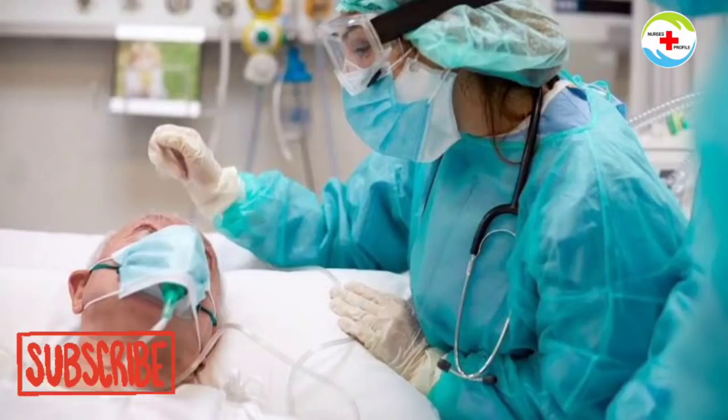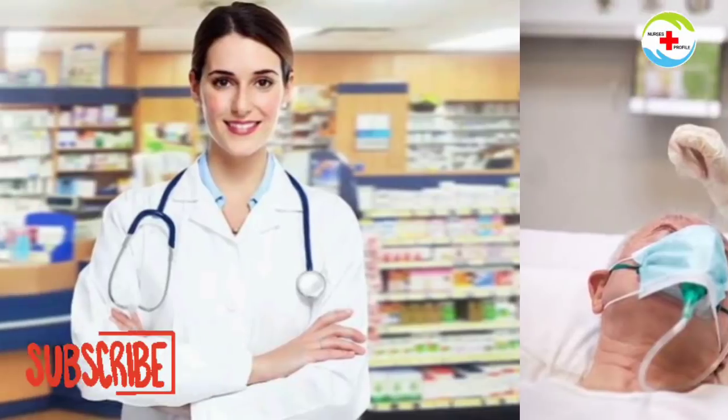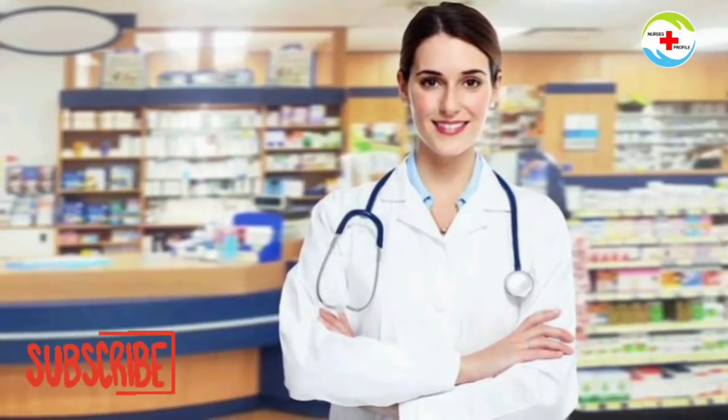If you are studying these two courses, you can pursue them for a long time. There are self-financing colleges available for both courses. For the fee structure, government college fees are around 3,000, self-financing is around 50,000, and private colleges vary.